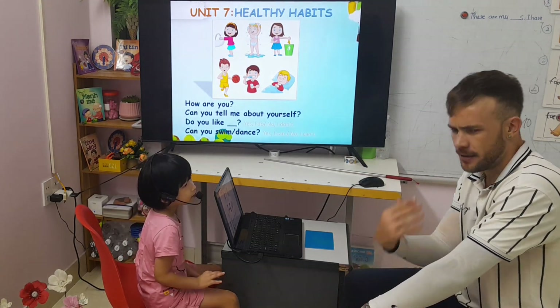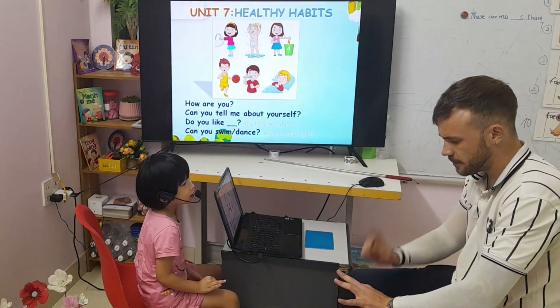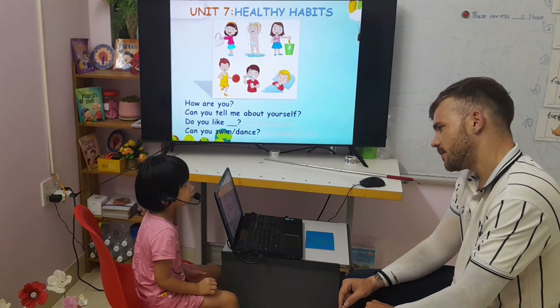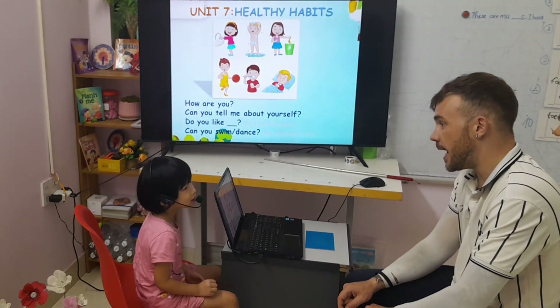Hello teacher. My name is Chi. I'm six years old. I'm from Vietnam. I like chicken and ice cream.